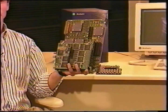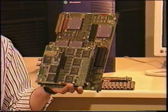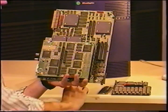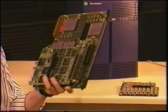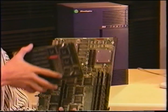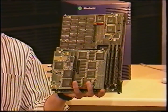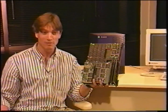This board fits into both the Indigo and the Personal IRIS product lines. What I'm holding here is an 8-bit plane system. We can upgrade that to 24-bit planes simply by adding a couple of small bit-plane boards. Now I'm at a 24-bit plane system, and I can also add a z-buffer — ending up right up here. I've got a fully configured Express system.